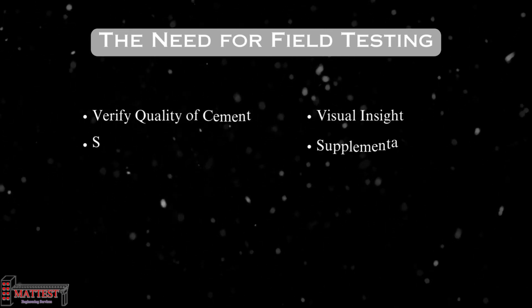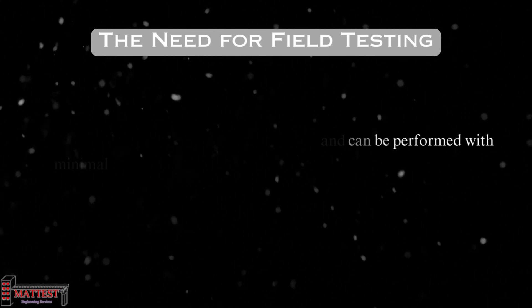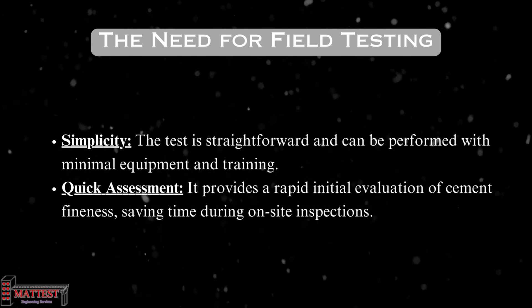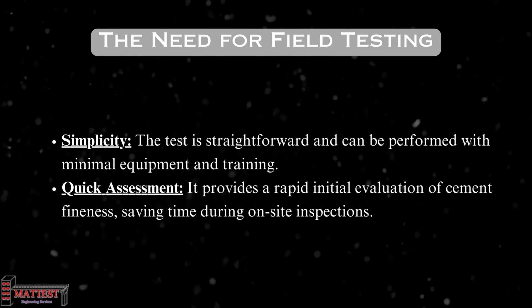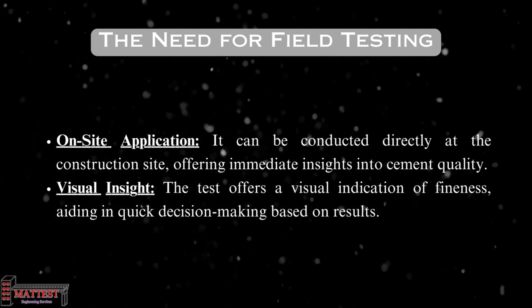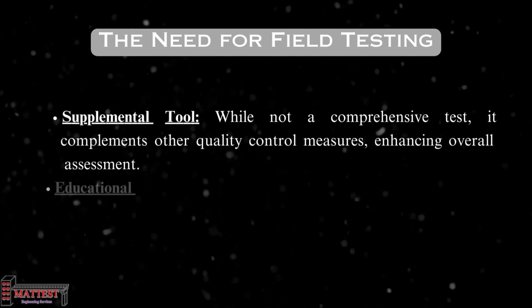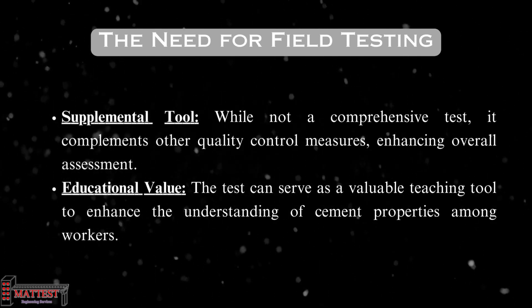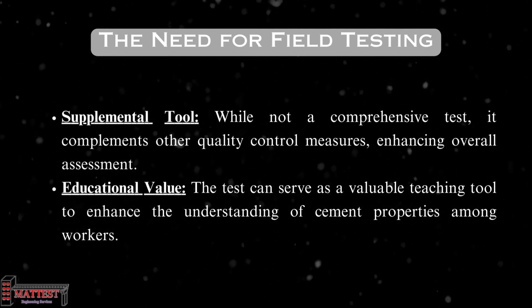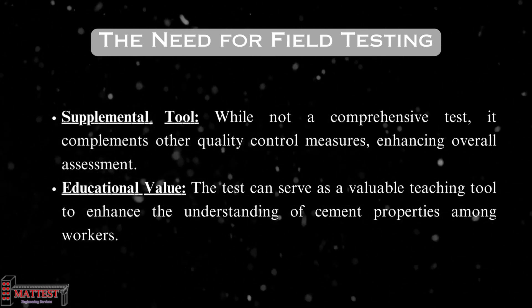Rapid testing of cement is revolutionizing cement quality assessment in the field. It's simple and powerful, changing how we ensure quality. You don't need a chemistry degree or extensive training — with minimal equipment and basic training, anyone can carry out these tests. The test provides a rapid initial evaluation, saving time during on-site inspections. It is cost-effective, requiring no specialized tools. There's no need to send samples to a distant lab, and the test offers valuable visual insight, simplifying complex data for quick decision making. It's a vital supplement to other quality control measures and serves as an educational tool for helping workers understand cement properties. In situations requiring quick initial screening, it serves as a frontline defense, saving from costly mistakes.